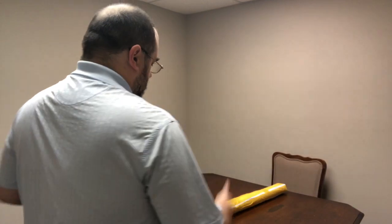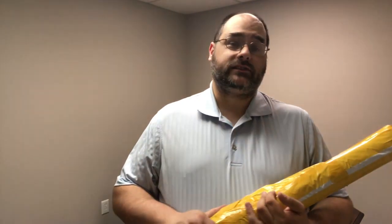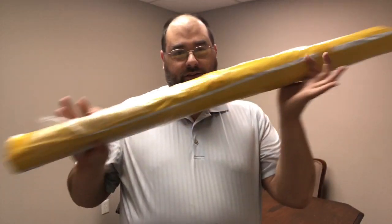Hey everybody, this is Will of Caroline of Thread Police. Thank you for the setup today because guess what came in the mail today? The cork. So I'm going to open this up — I have not seen it yet — so I decided to do a video to show you guys the cork.